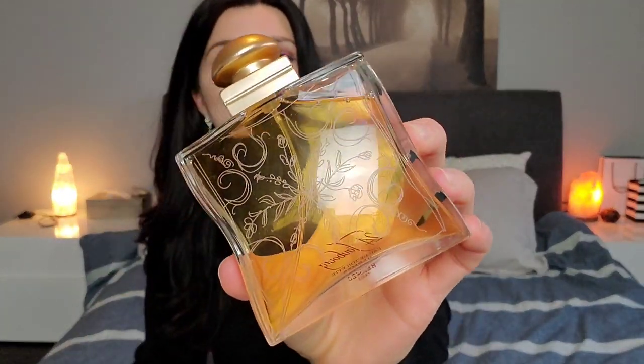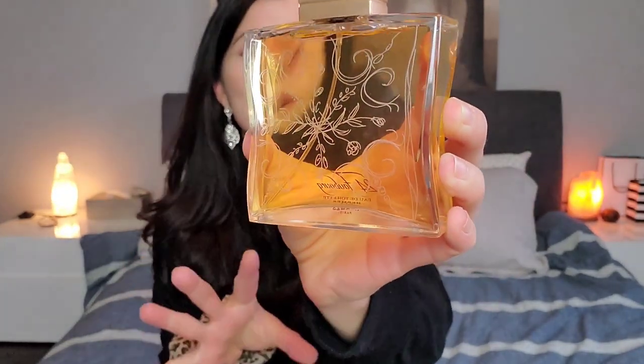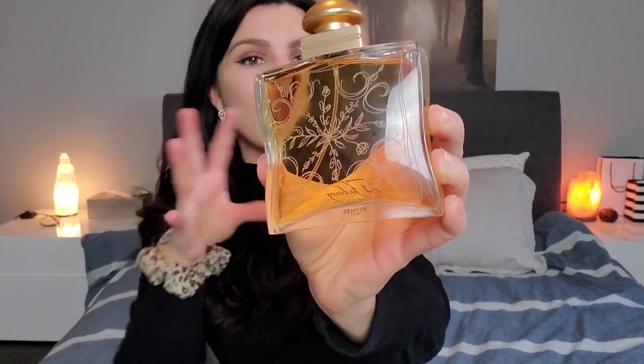Then I really like this bottle design from Hermes — this is 24 Faubourg. I love the etching on this; the detail almost looks like frost on a window. It's really pretty and very feminine and elegant. The cap fits really nicely so you can just hold it by the cap, which shows they paid attention to that in the design, and I appreciate that. I love rose gold — I don't really like yellow gold, so anytime there's rose gold on a bottle I automatically like it more. It's really, really pretty.